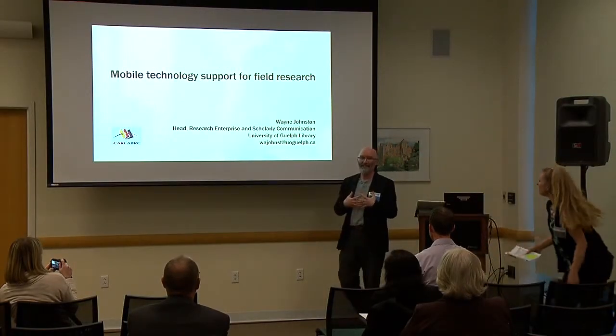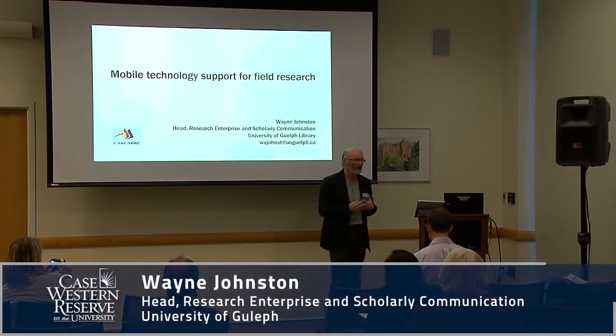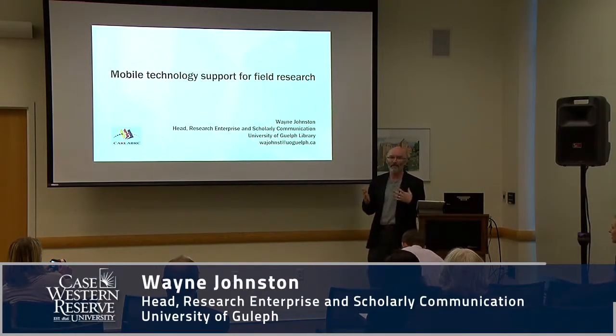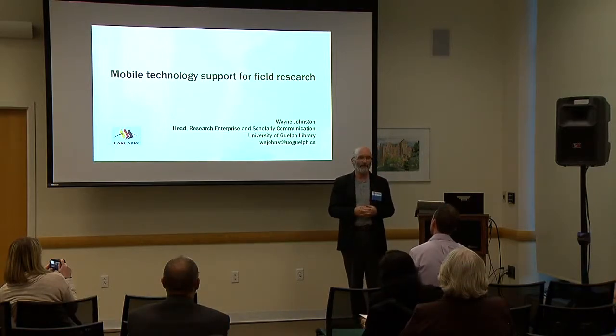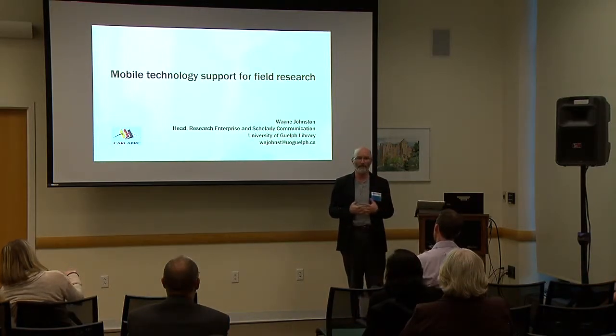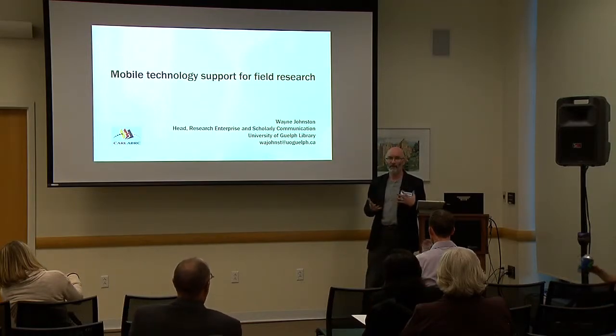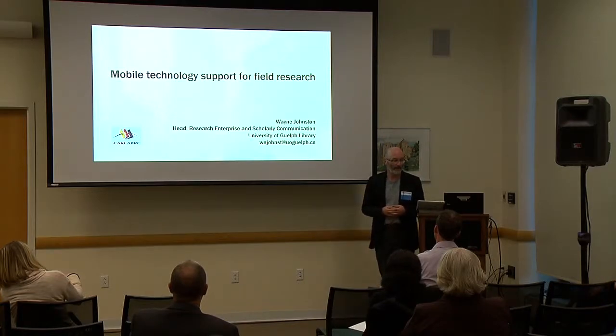Thanks everybody. This is a slightly different take on digital scholarship. What I've been looking at is what happens when researchers of any discipline go out into the field, particularly in terms of their data collection practices as well as data storage when they're away from the campus.